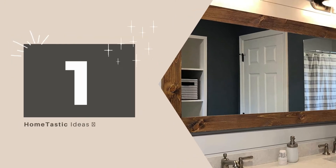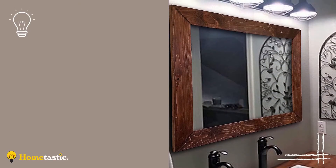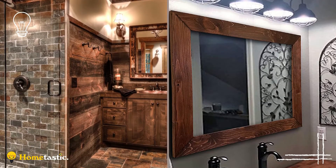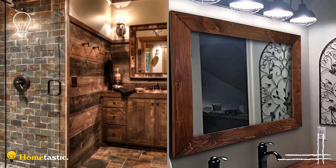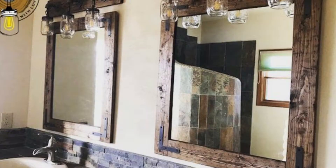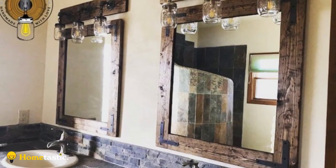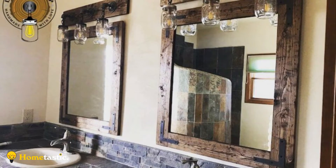Number 1: Rustic Country Bathroom Mirrors. This country bathroom features exposed beams, weathered wood planks, and cabinets for a homey feel. Stone tiles and river rocks add more nature-inspired textures to the scene. Copper pieces and light fixtures keep the space warm. Lastly, a camo-edged mirror ties the room together.